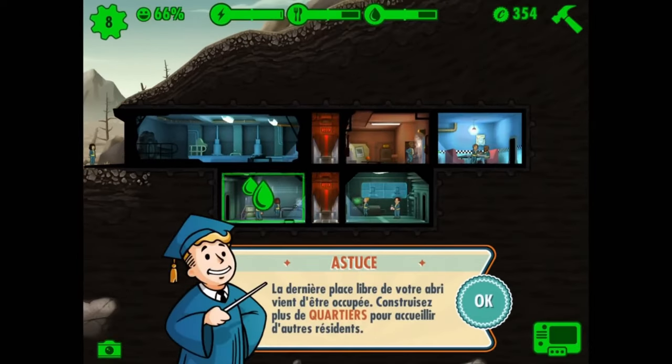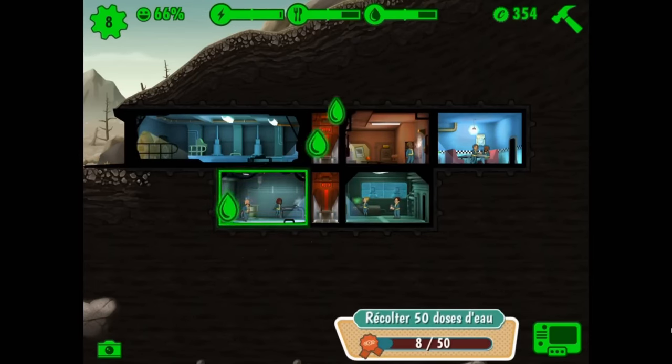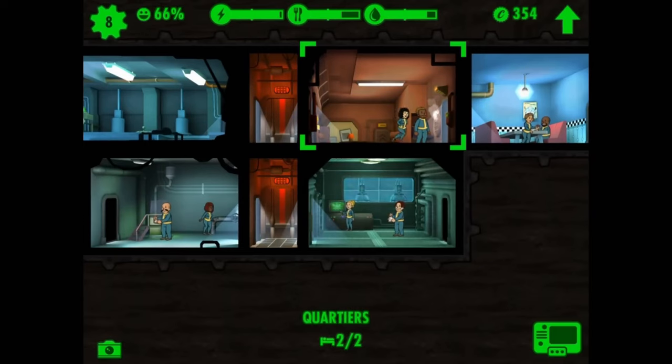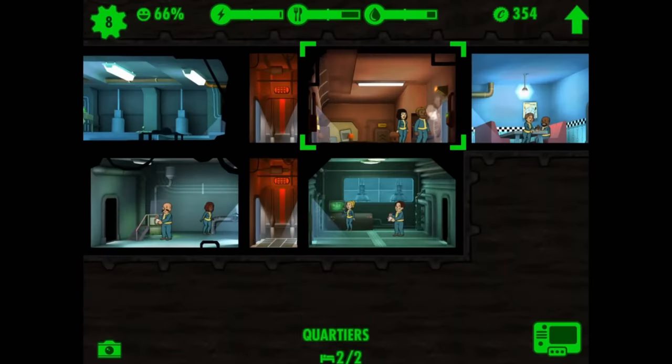Released back in June 2015, Fallout Shelter has been a standout title in mobile simulation gaming, captivating players with its engaging vault management gameplay. Fast forward to today and it's clear Bethesda is still fully committed to enriching the game's world.